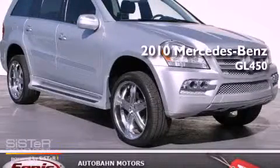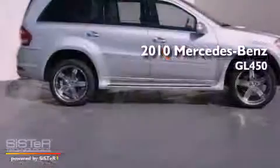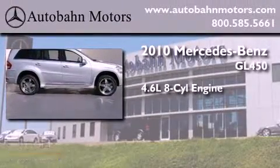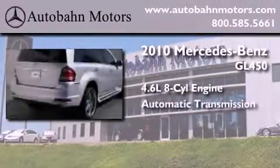This is a certified pre-owned 2010 Mercedes-Benz GL450. It features a 4.6-liter 8-cylinder engine and an automatic transmission.